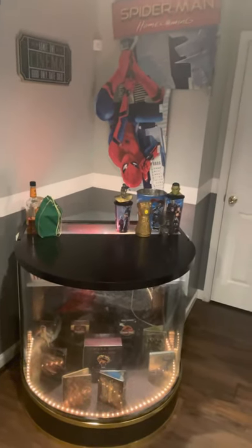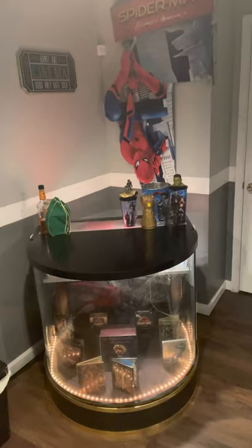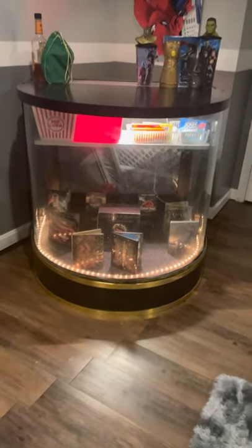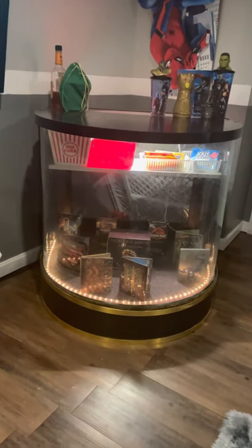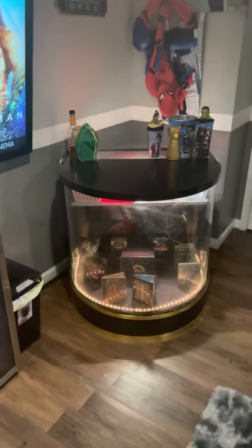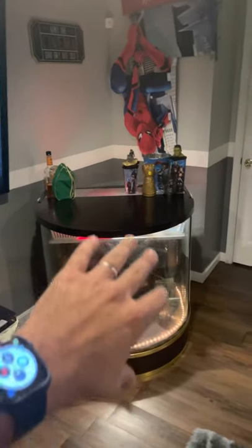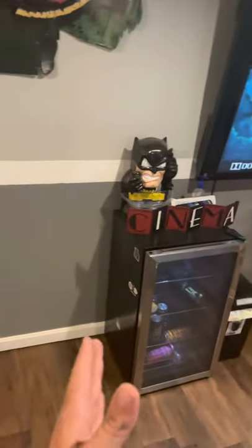I've got assorted popcorn bins as well as cups right there, some movie still books at the bottom, popcorn buckets, and candy. Eventually I am wanting to get rid of this concession stand and build my own bar that stretches from that wall to about right there.